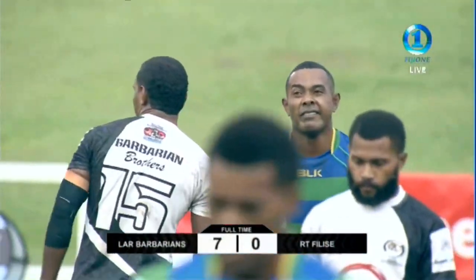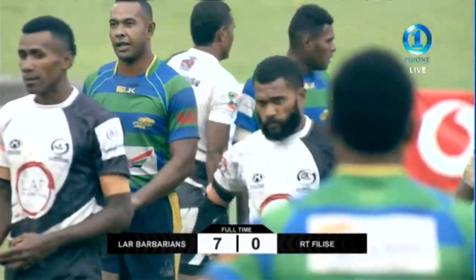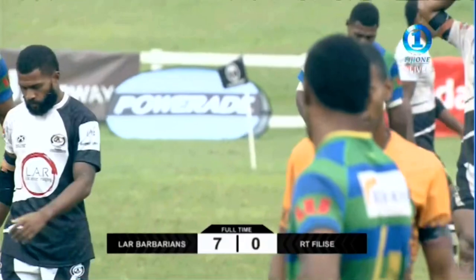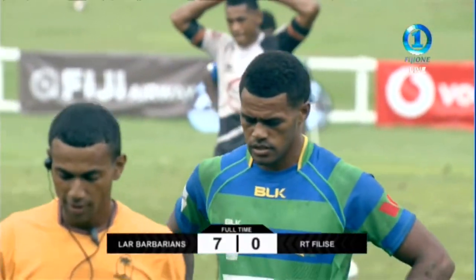Full-time here. The Barbarians will take third place. Ratu Felice will have to settle for fourth. They've defeated Ratu Felice — the Barbarians, seven points to...